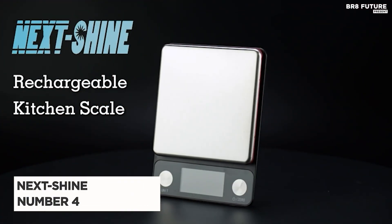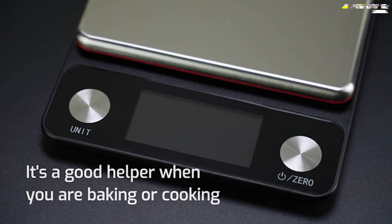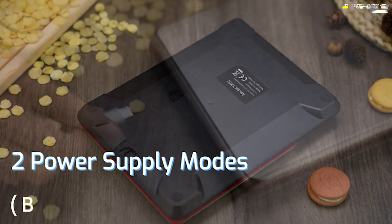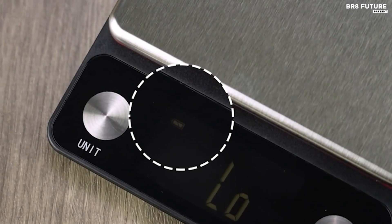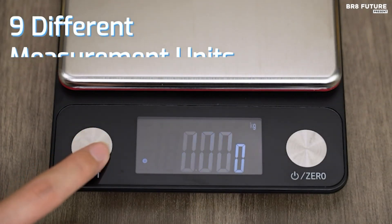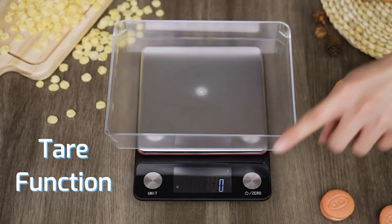Meet the Next Shine Food Scale, ranked as the 4th best kitchen scale available. Precision meets convenience with this rechargeable digital scale, designed to elevate your culinary endeavors. Equipped with an LCD backlit display, this scale ensures easy readability even in dimly lit environments, enhancing your cooking experience. Its wide range of applications makes it indispensable for baking, cooking, meal prep, and even parcel weighing, offering accuracy down to 0.1 ounces and a maximum capacity of 11 pounds.